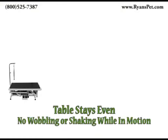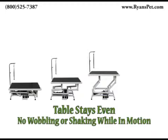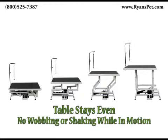The smooth lifting mechanism features pedals on both sides of the table and ensures that the table is always evenly supported to prevent wobbling and shaking. Order your Paw Brothers Professional Super Electric Grooming Table today at Ryan's Pet Supplies.